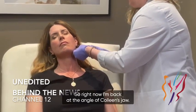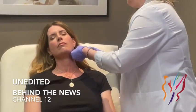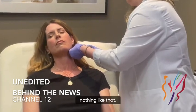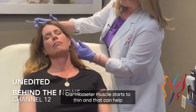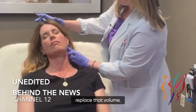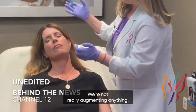Right now I'm back at the angle of Colleen's jaw. Just replacing a little bit of volume here is not going to give her a masculine look to the jawline — nothing like that. We lose volume back here as well as everywhere else just with age-related changes and weight loss; our masseter muscle starts to thin and this can help replace that volume. So I'm only enhancing her natural structures — we're not really augmenting anything.